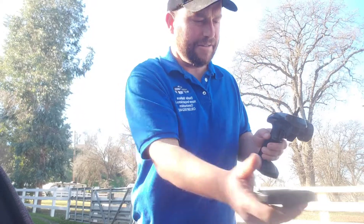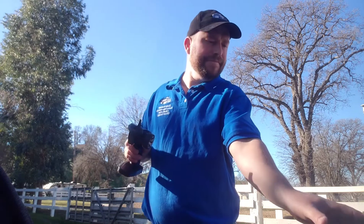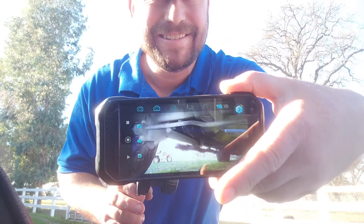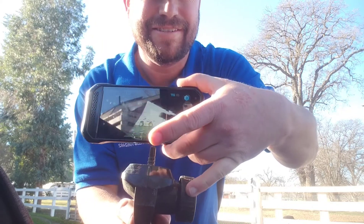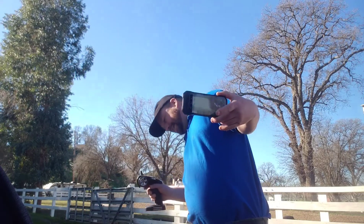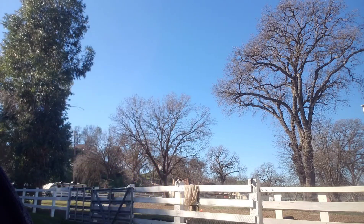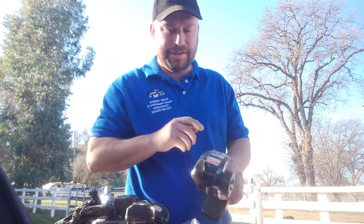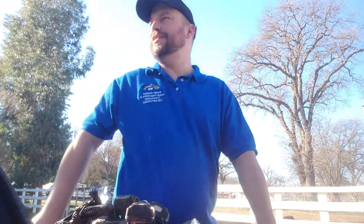I'm going to drive it under my truck to show you. I can see how close I can get to things — I'm driving this remotely. My whole point is I can deliver 60 photos in two minutes in your crawl space.